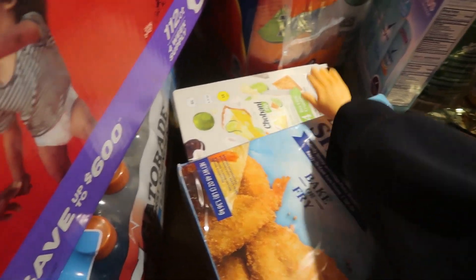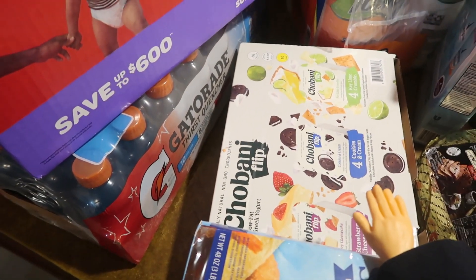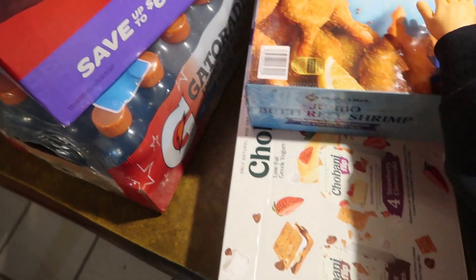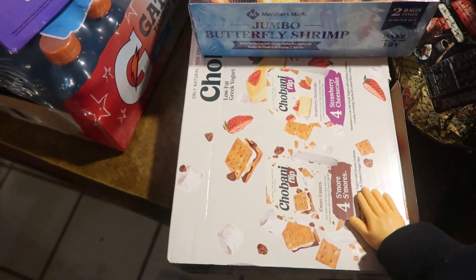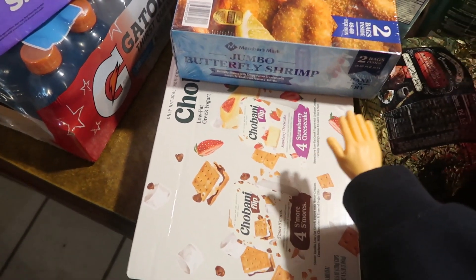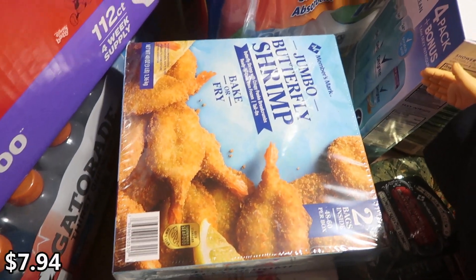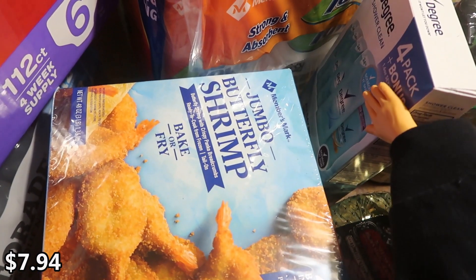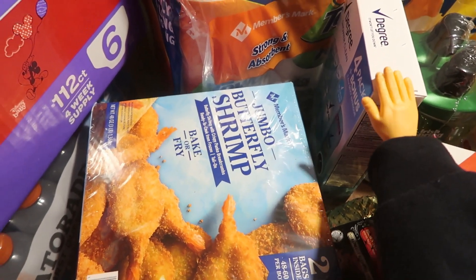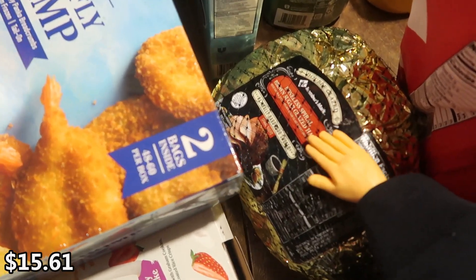We have some Chobani Flip yogurt, which is new — it says limited time only. The flavors are key lime crumble, cookies and cream, strawberry cheesecake, and s'mores. It works out to like 78 cents per cup, which is way cheaper than the store, so I thought that would be yummy for the kids. I got some deodorant because I'm almost out — I like to switch between regular deodorant and deodorant without aluminum, as it seems to work better for me.